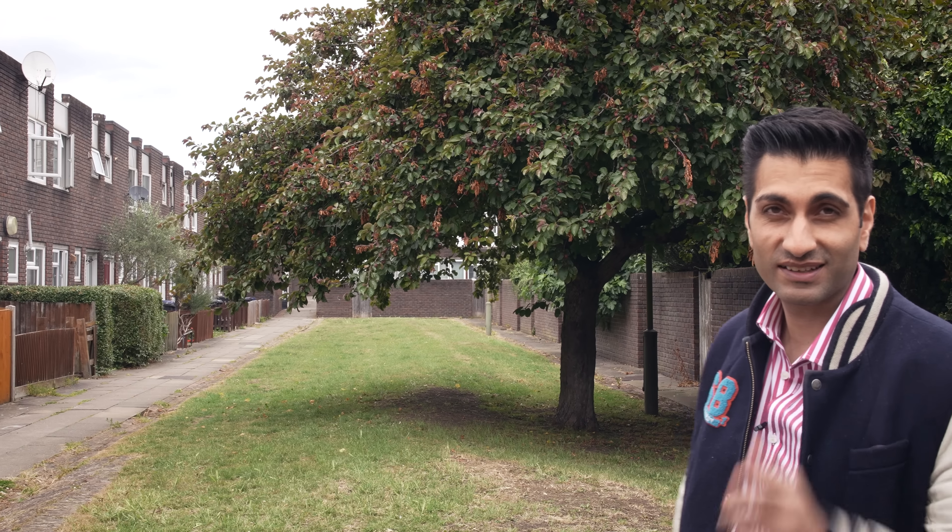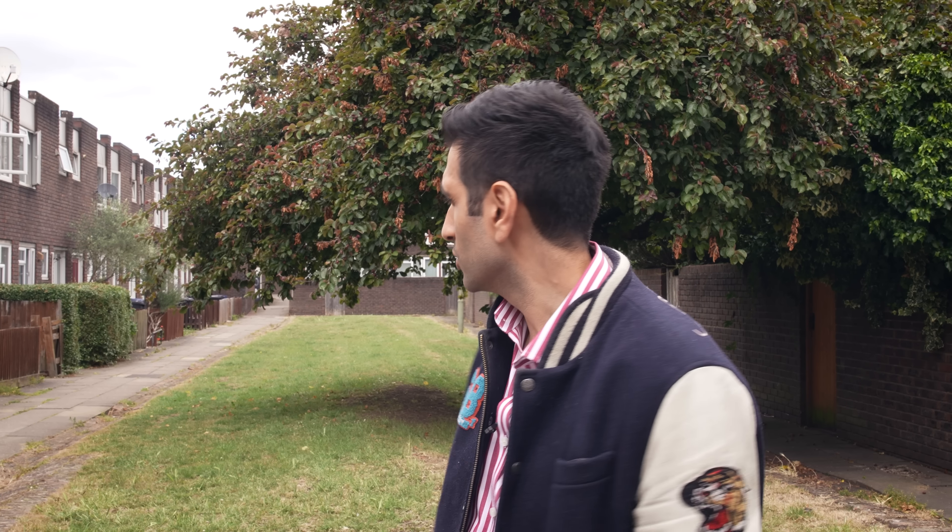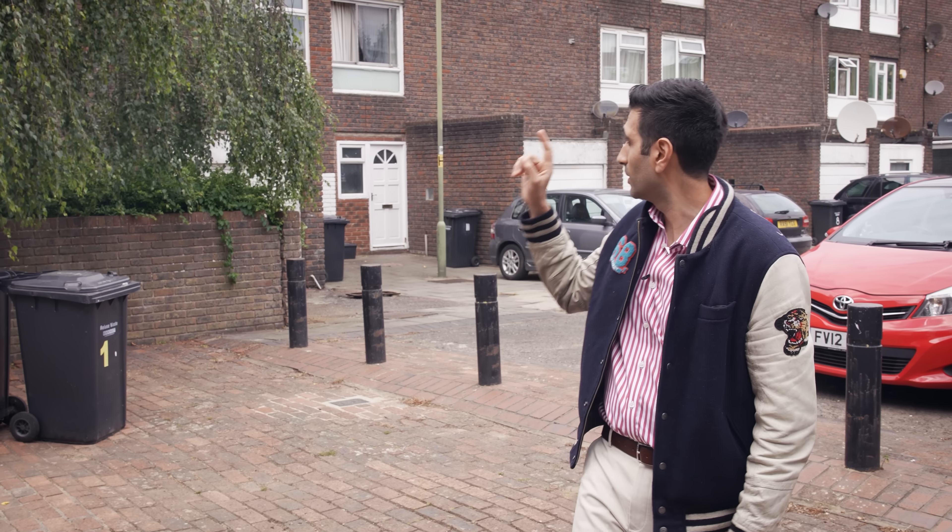This is where I actually grew up many years ago. I thought it was quite cool to bring you back here. It might look run down to many of you, but I saw this as home. Behind me you can actually see my window where some of my friends used to shout at me — 'Hey, come out, come play football!' We used to play football down here, but after about eight or nine o'clock you wouldn't want to be out here — it was quite dangerous.